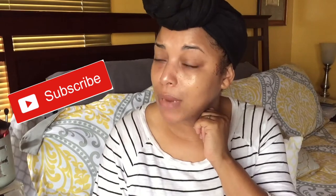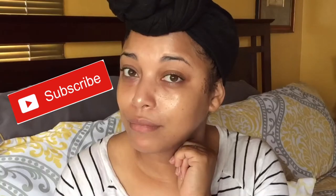Hi BeautyZinCurls, it's Melissa Q. Thanks so much for coming in. If you are new, welcome — don't forget to hit that subscribe button.